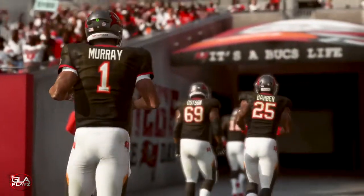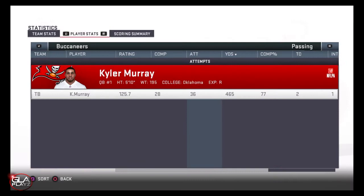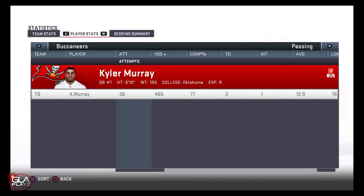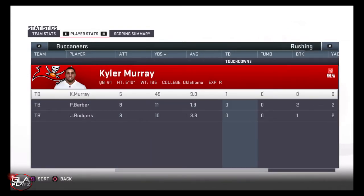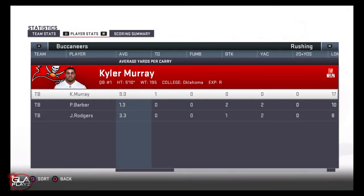Kyler had a great game — I threw only one interception and the rest of the game he was on fire. Here are the stats: 465 yards passing, 77% completion percentage, two TDs, one pick. Rushing, he had 45 yards and a TD. The running backs really couldn't get much going so I just kept throwing the ball the whole game.